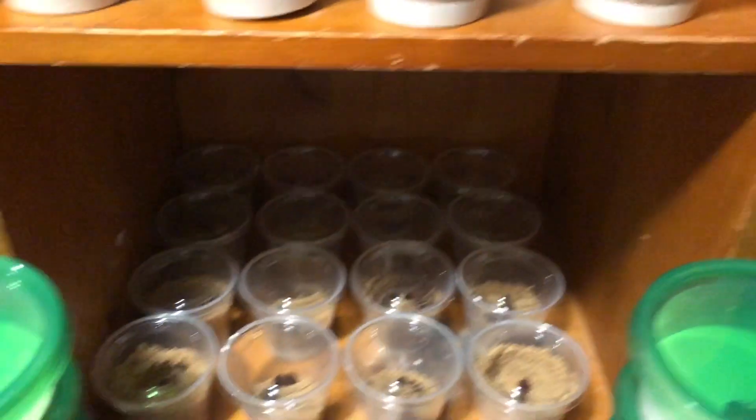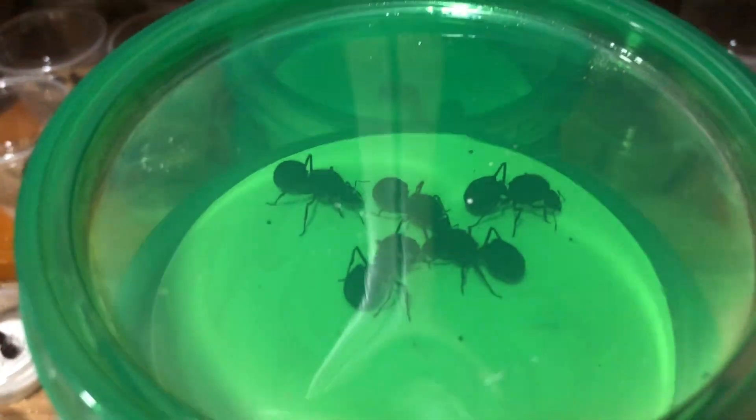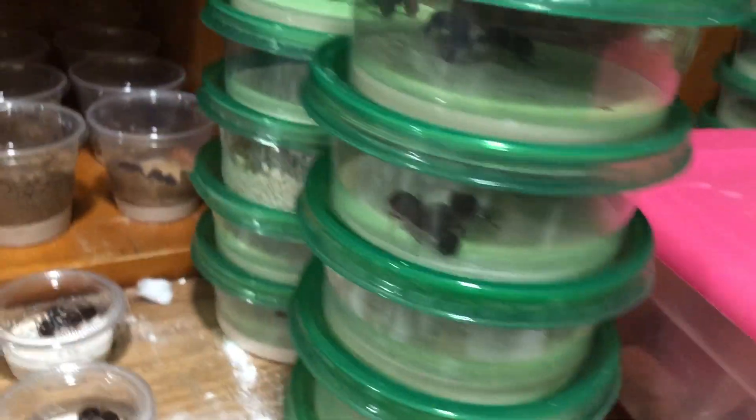Here's the start of my Texana colony growing setup. It consists of a little over 800 queens. These all have roughly five, and I still have more queens to sort.